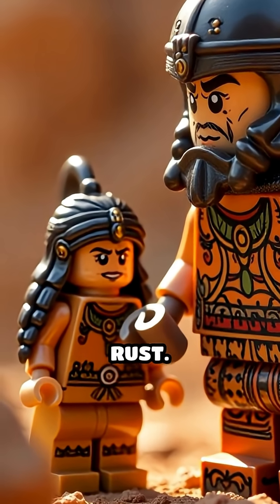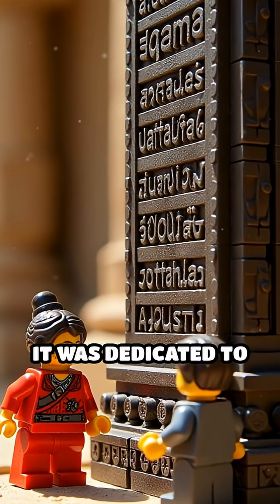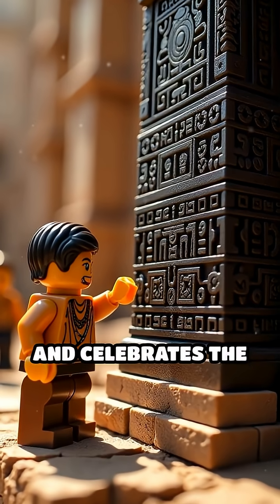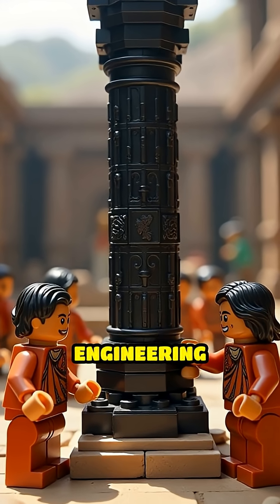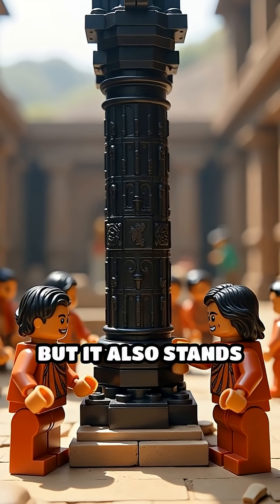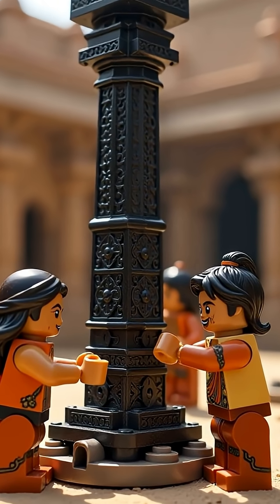effectively shielding it from rust. The pillar's Sanskrit inscription reveals it was dedicated to the Hindu god Vishnu and celebrates the valor and achievements of a mighty king. Not only is it an engineering wonder, but it also stands as a testament to the advanced scientific knowledge and craftsmanship of ancient India.